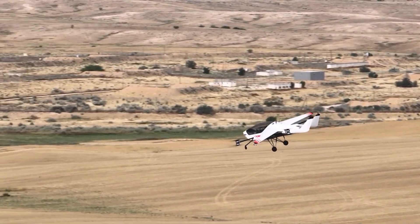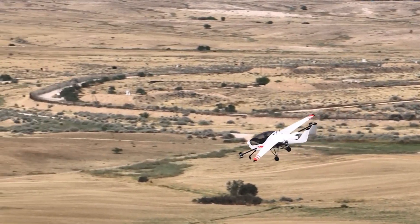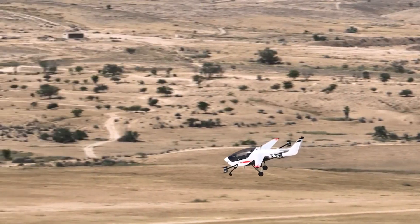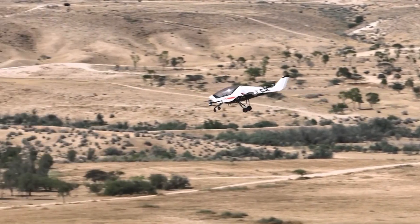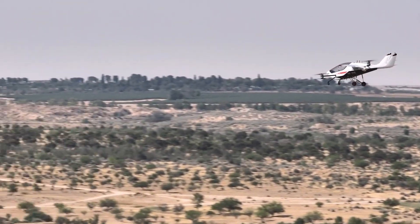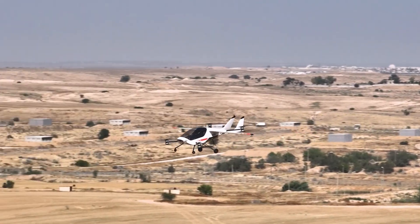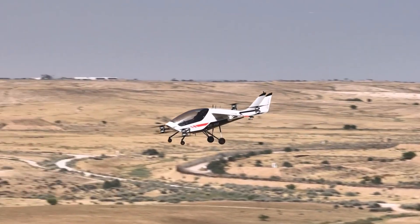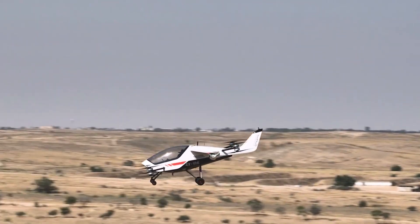With its impressive performance, it reaches top speeds of up to 155 miles per hour, offers a range of around 100 to 110 miles on a single charge, and can carry two passengers plus up to 200 kilograms of cargo, with a total payload capacity of 550 pounds.